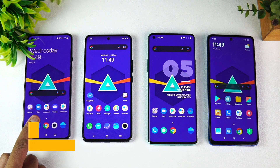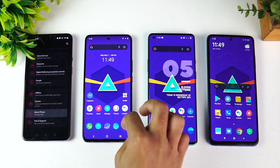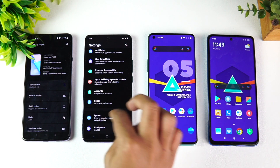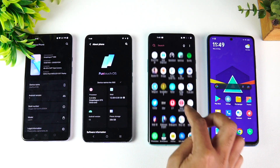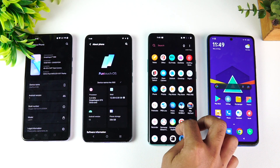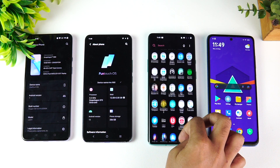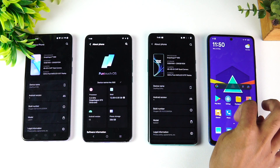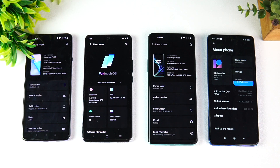So we have the OnePlus 9 with us, with the Qualcomm Snapdragon 888 chipset. Then we have the Vivo X60 with the Snapdragon 870 chip. And here we have the OnePlus 9 Pro, last year's flagship device, which comes with the Snapdragon 865 chip. Finally, we have the Poco X3 Pro, the most recently announced device, which comes with the Snapdragon 860 chip.